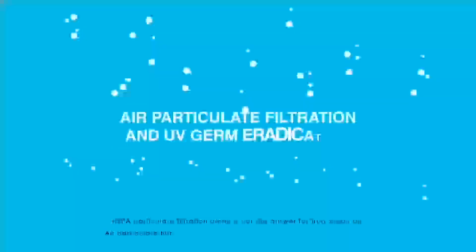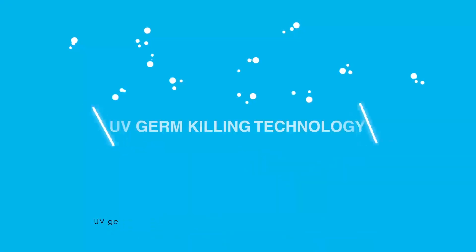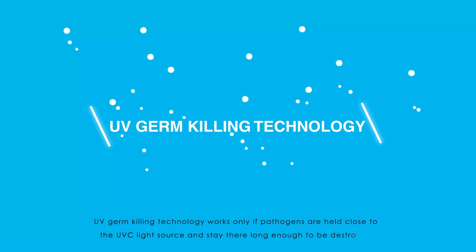Air particulate filtration and UV germ eradication is the perfect solution. UV germ-killing technology works only if the pathogens are held close to the UV-C light source and stay there long enough to be destroyed.